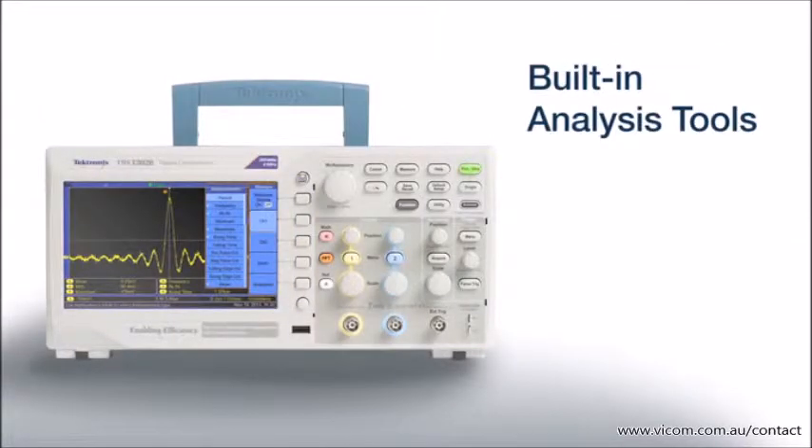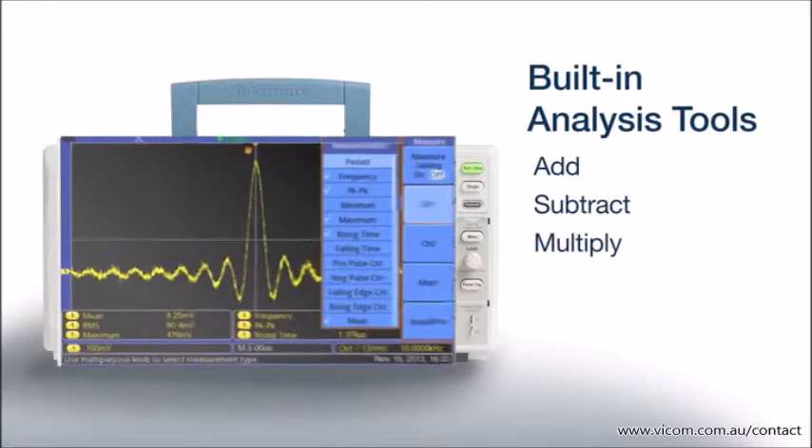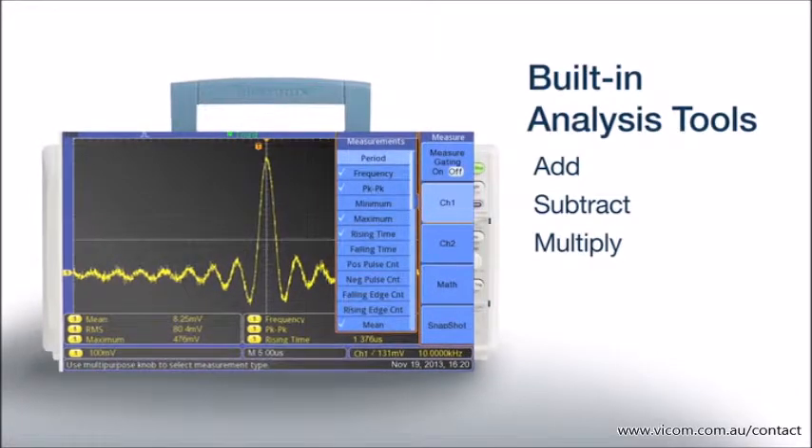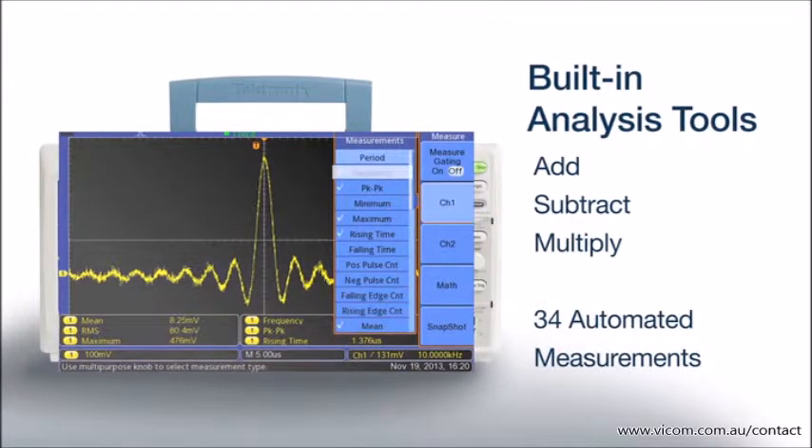To quickly and reliably calculate important signal characteristics, you can add, subtract, or multiply your waveforms using the advanced math capabilities, or access any of the 34 automated measurements such as rise time, edge count, or frequency.